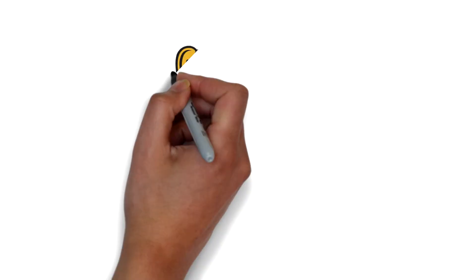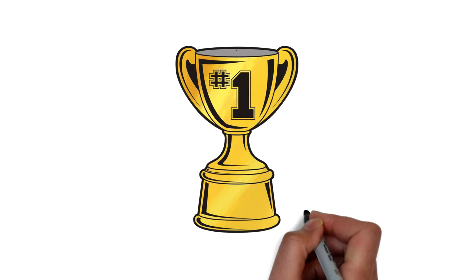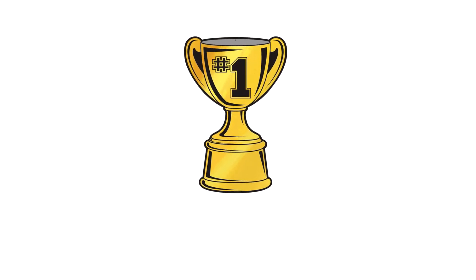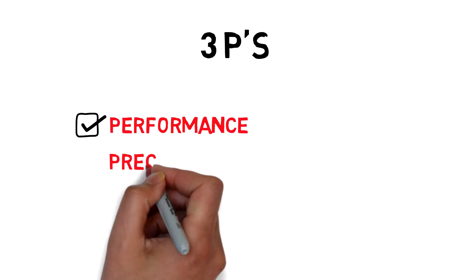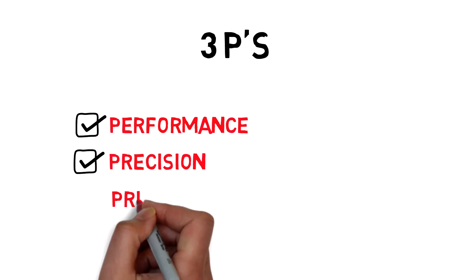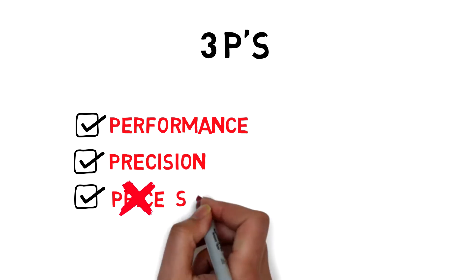True XL 900 is simply the best home treadmill made today. Over the past three decades, True has been perfecting treadmills in the home, paying attention to the three P's — performance, precision, and price. We got carried away with the P's; I needed to say softness.